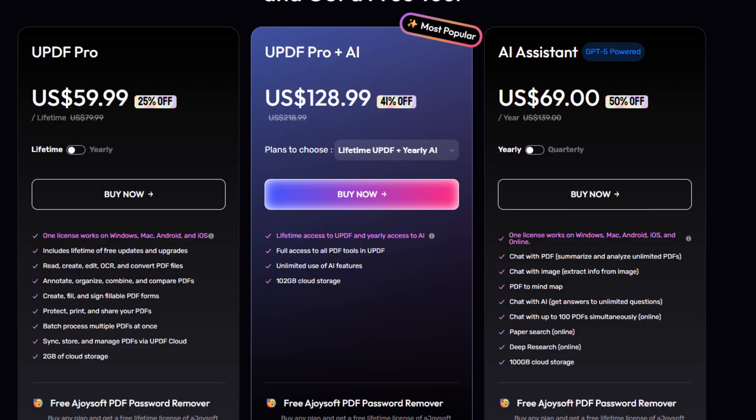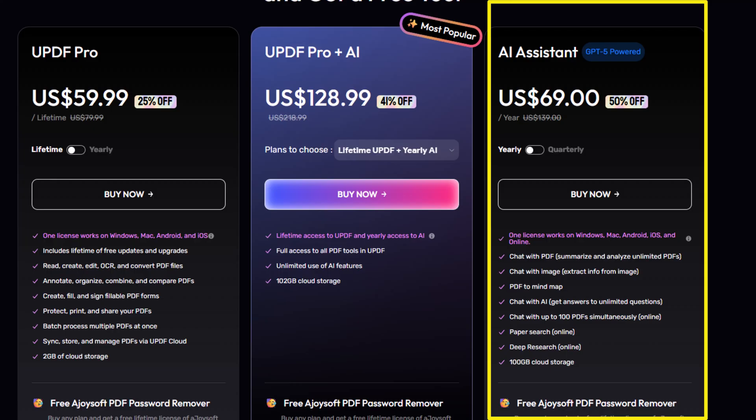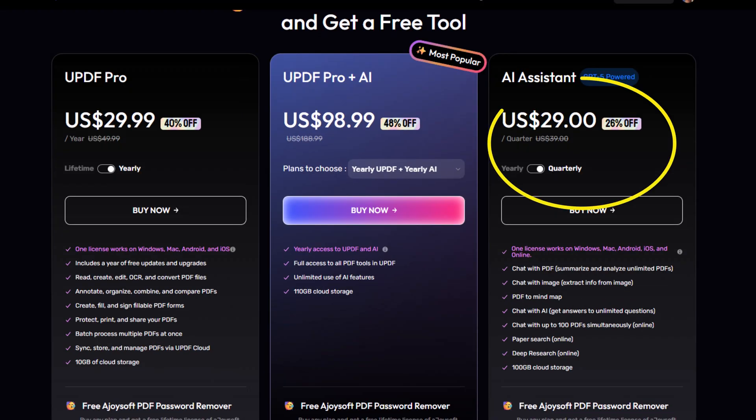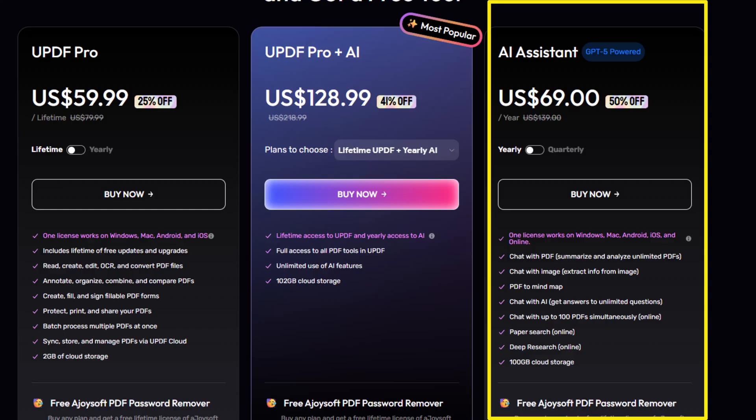The next plan is for people who already have UPDF Pro and would like to add the AI features. You can choose a yearly AI plan for $69 a year or try a shorter quarterly plan for $29 a quarter if you'd like to test it out first. The AI features help you summarize, translate, analyze, and interact with PDFs faster in order to make reading and managing documents much easier.